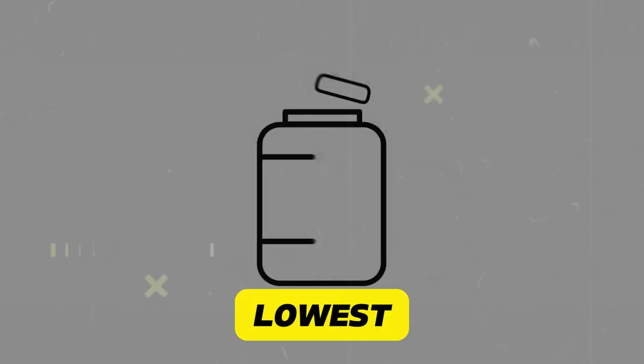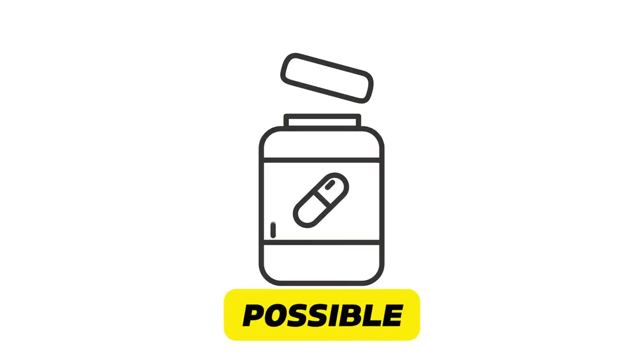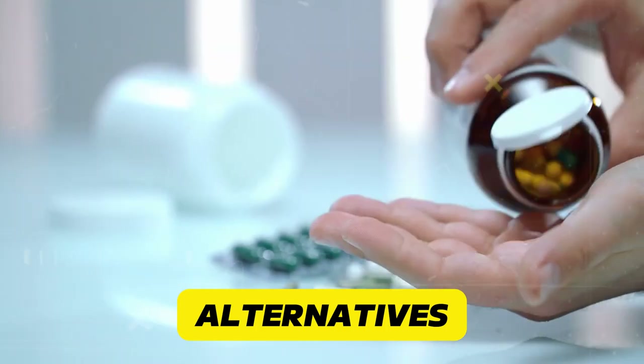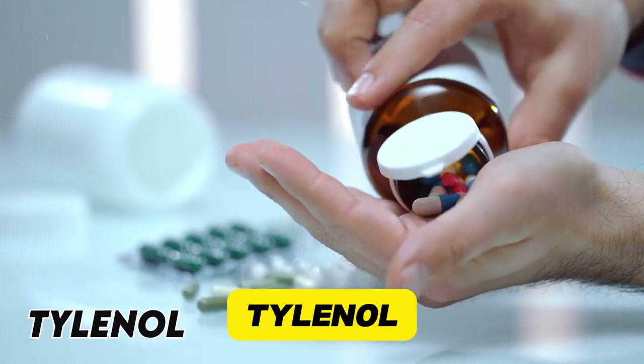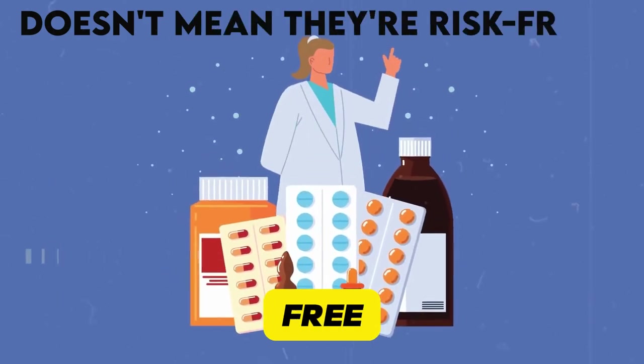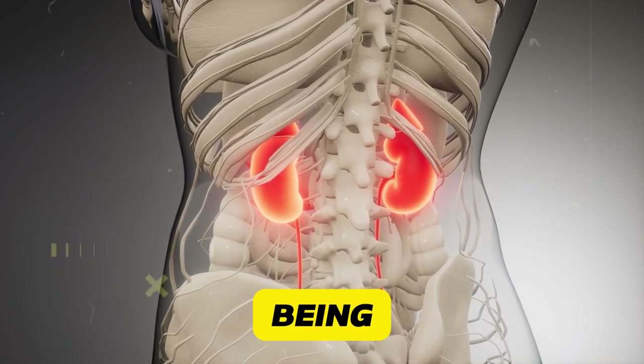What you can do: use the lowest effective dose for the shortest time possible, stay hydrated when taking NSAIDs, and consider alternatives like acetaminophen (Tylenol) for pain relief. Remember, just because they're over-the-counter doesn't mean they're risk-free. Your kidneys will thank you for being cautious.